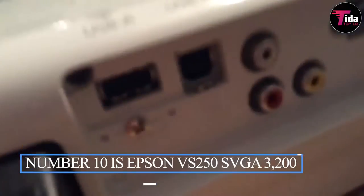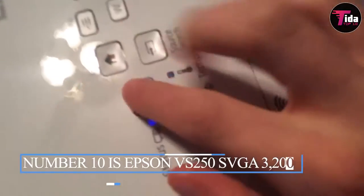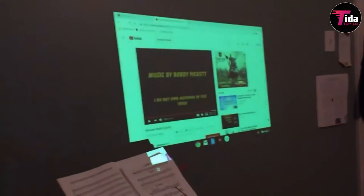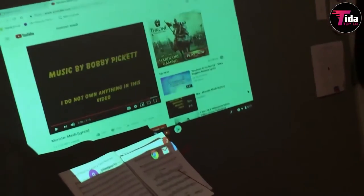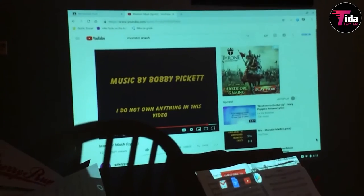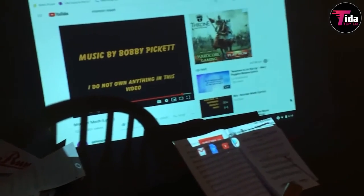Number 10 is the Epson VS250 SVGA 3200 Lumens Color Brightness HDMI 3LCD Projector. This Epson VS250 comes with 800x600 resolution, an ideal option for an average person. It features clear shading even in sufficiently bright rooms, with 3200 lumens of equivalent shading and white brilliance. The fan noise is eco-friendly, running quietly at 28 dB in eco mode and 37 dB in normal mode.